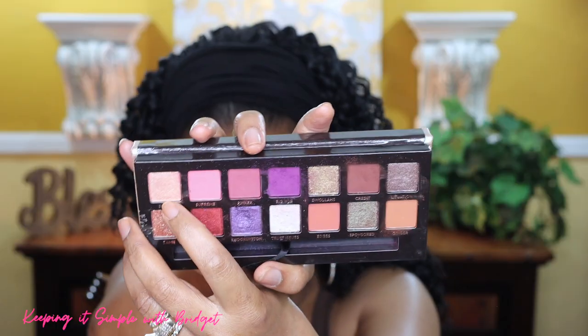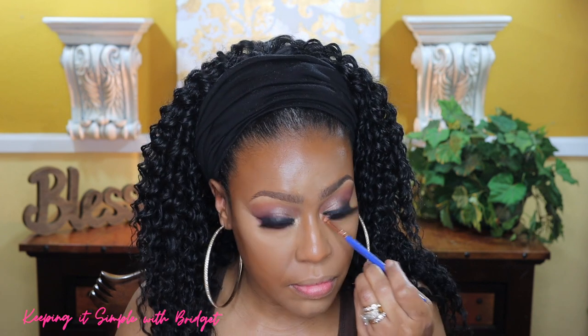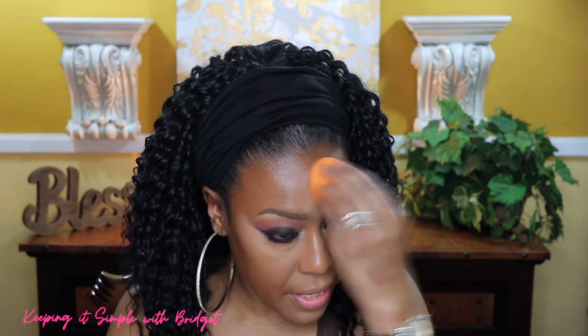I'm making sure to tap off my brush because I don't want the makeup under my eye to be ruined. Then in the corner of the eye I'm going to use this shade right here. Now I'm going to go ahead and add some more mascara, this time on my lower lash line, and I'm going to go back in up top and just make sure I have everything seamlessly blended.